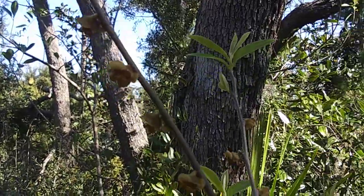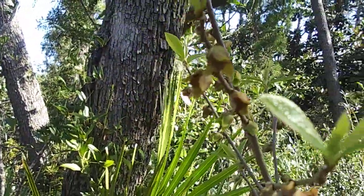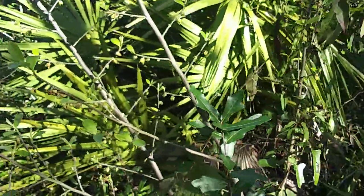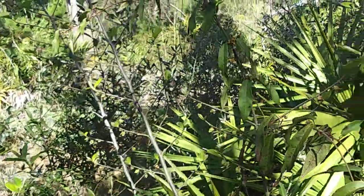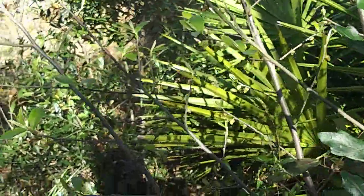Flies will go in and out, they'll pollinate stuff. There'll be three or four little tiny — the size of a fingernail — green banana-looking deals hanging out of there. They'll swell up, get bigger and bigger and bigger till they kind of turn a ripe green-brown.